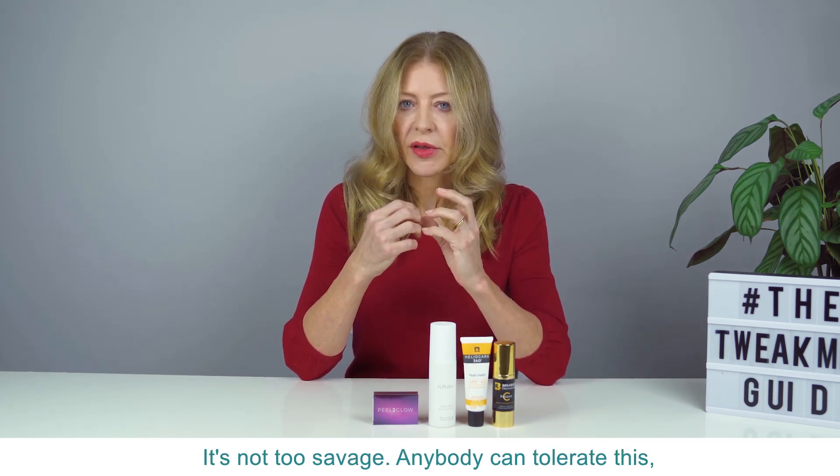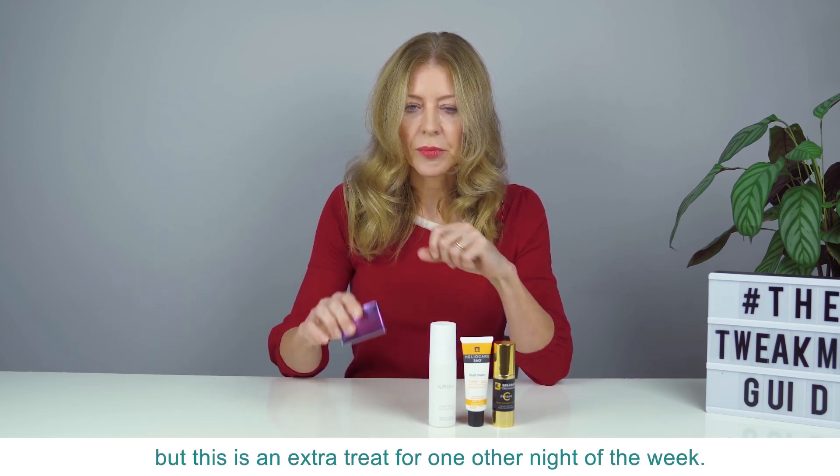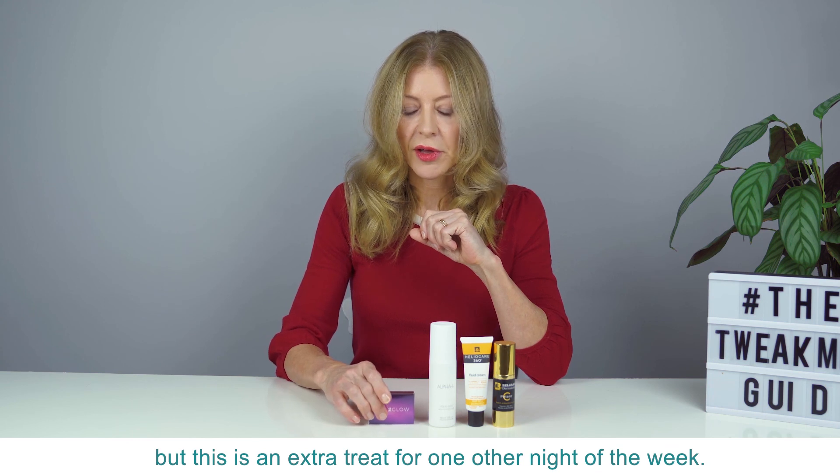It's not too savage — anybody can tolerate this — but it will give a lovely freshening result. Don't use these on the same night, but this is an extra treat for one other night of the week.